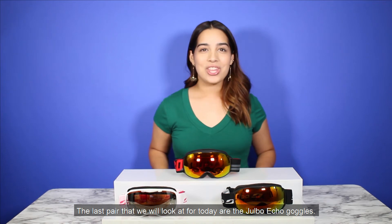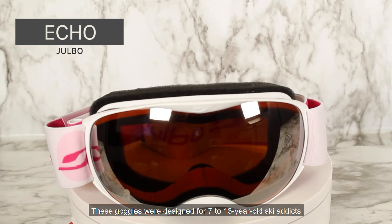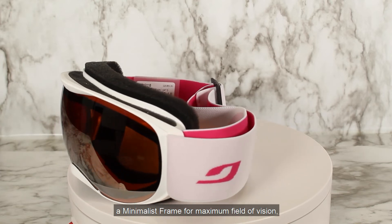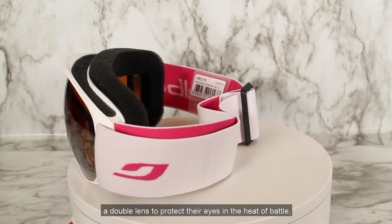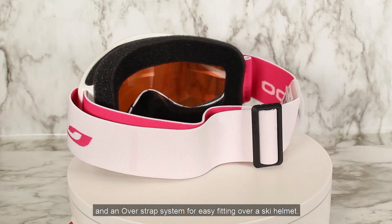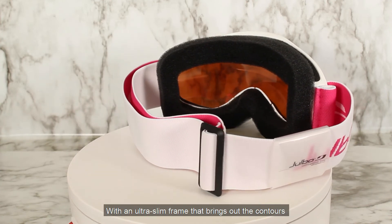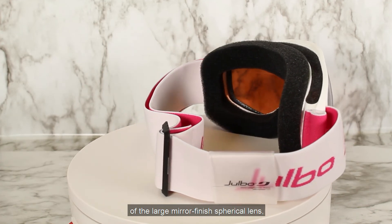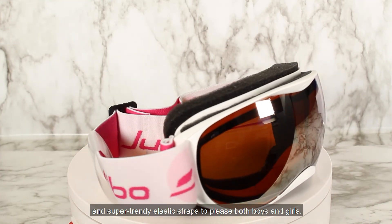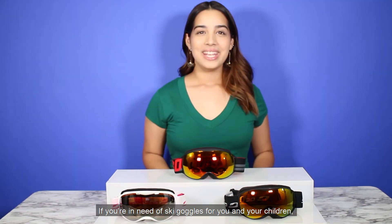The last pair we'll look at today are the Jovo Echo goggles, designed for 7 to 13 year old ski addicts. This pair has it all: a minimalist frame for maximum field of vision, a double lens to protect the eyes, and an over-strap system for easy fitting over a ski helmet. With an ultra slim frame that brings out the contours of the large mirror finish spherical lens and a super trending elastic strap to please both boys and girls, the Echo has no shortage of style for preteens.